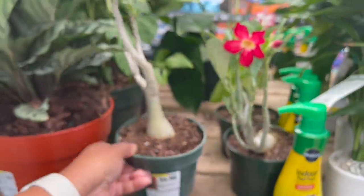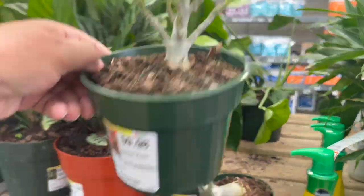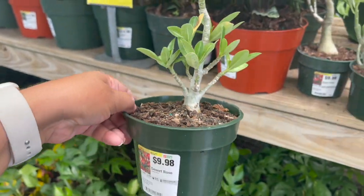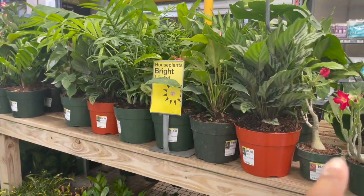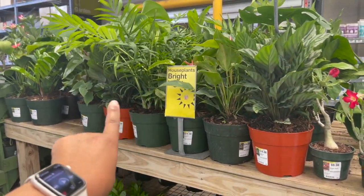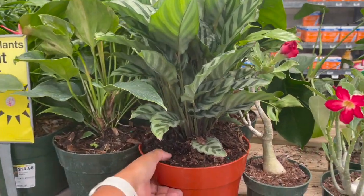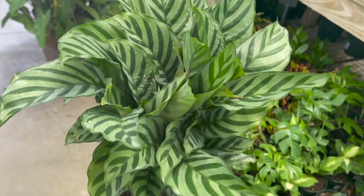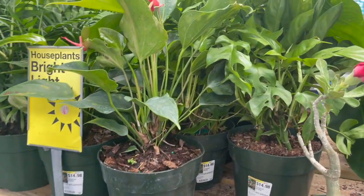Desert roses are $9.98, there's a pretty one right here. It looks like they did increase the price to $14.98 on these — they used to be $12.98. They have a calathea freddy and a raphidophora tetrasperma.